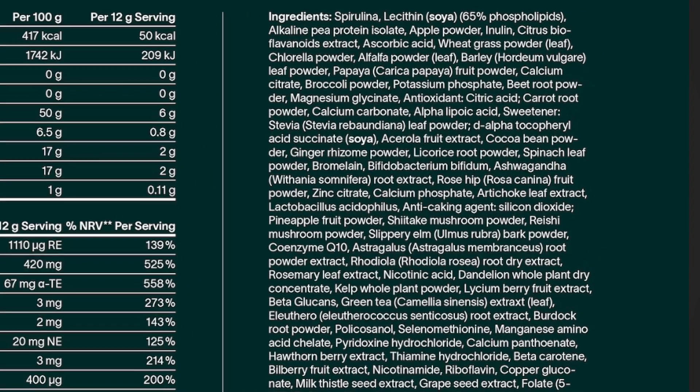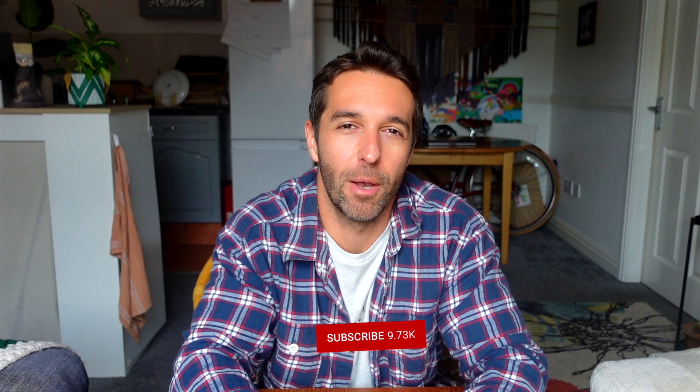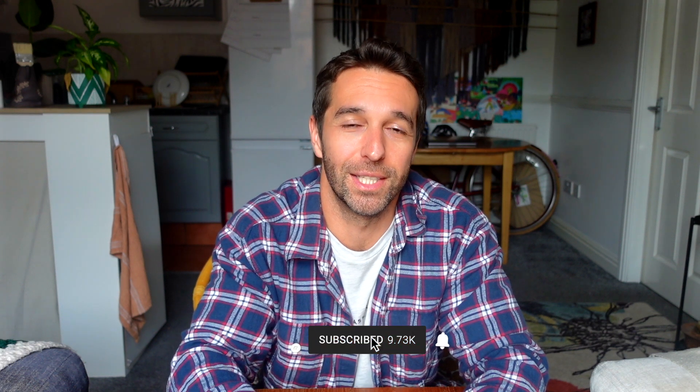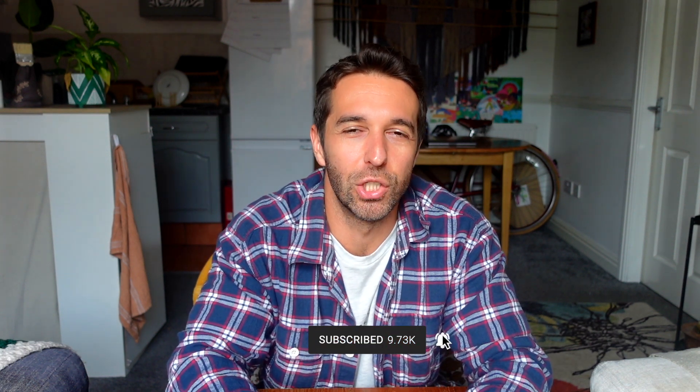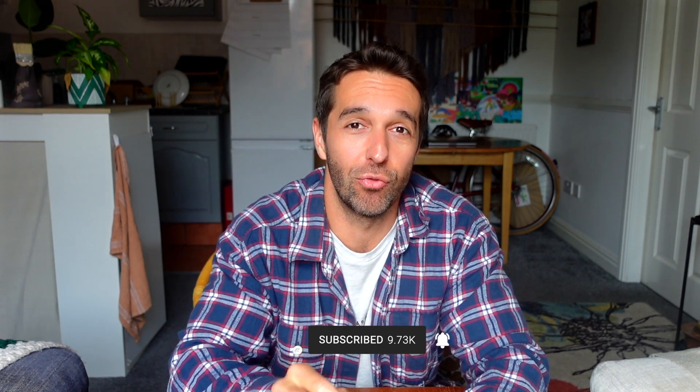Now, I know what you're thinking — AG1 has so many more ingredients than the ones I suggested, and you're right. However, one thing that does concern me is they don't actually include how much of each ingredient is in AG1. This is supposedly to prevent another company from just copying the formula. But keep in mind that just because an ingredient is listed on a supplement doesn't mean there's enough of it for an effective dose. Companies do this to save money and make their product appear better by listing lots of ingredients.